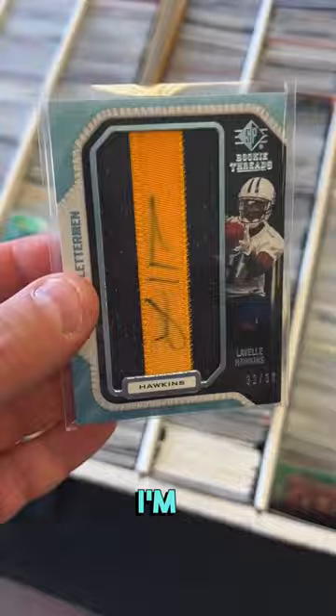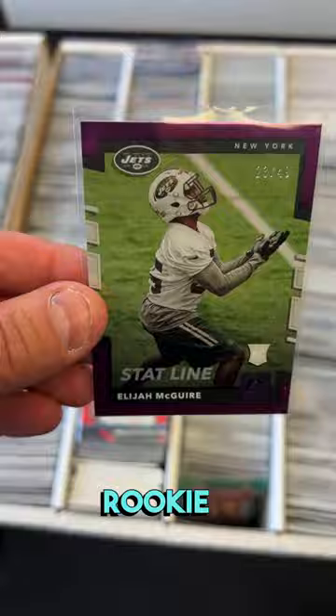We got an Elijah McGuire numbered to 49, another super low numbered rookie card. I'm going to pick that up.